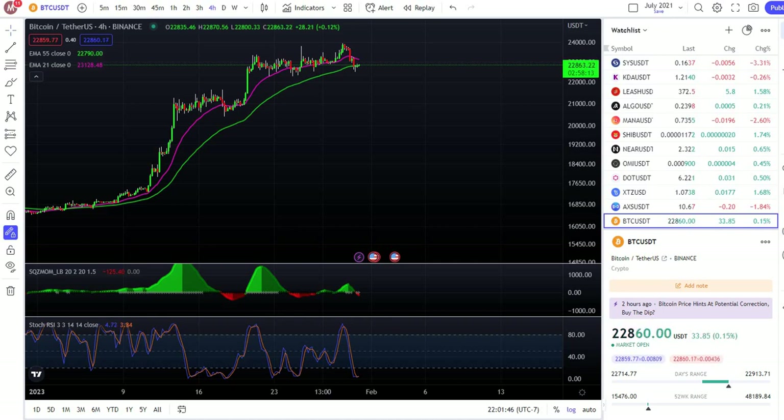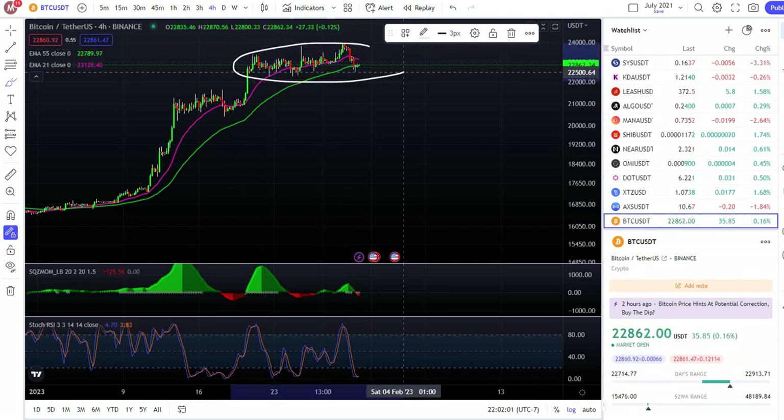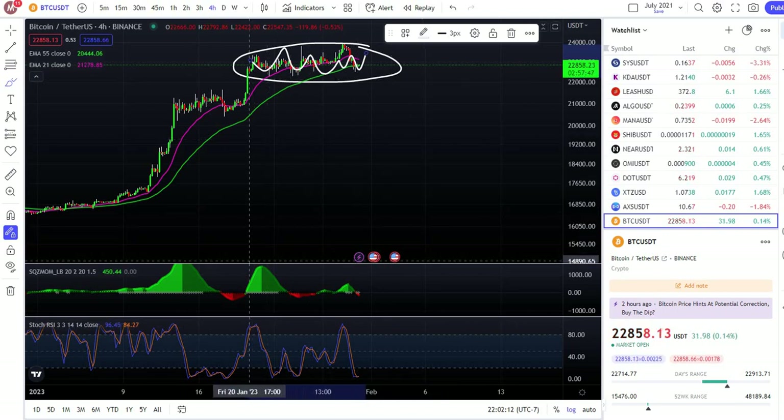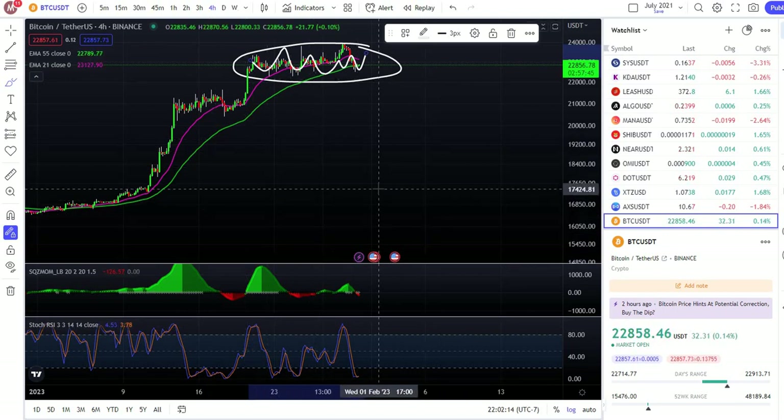Hey, how's it going guys? On this video I'm gonna give you an update on Bitcoin, this is for the four-hour time frame. Bitcoin has been amazing and this area has been going sideways, and I think it's still gonna keep going sideways. This is for the next 24 to 48 hours.